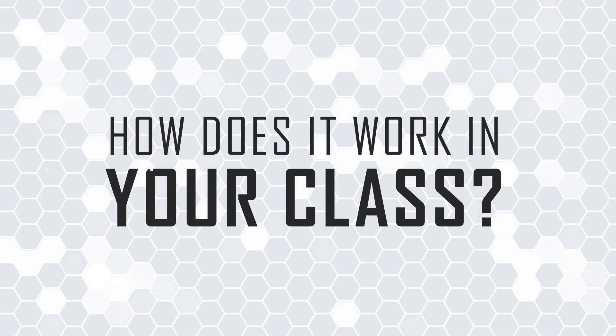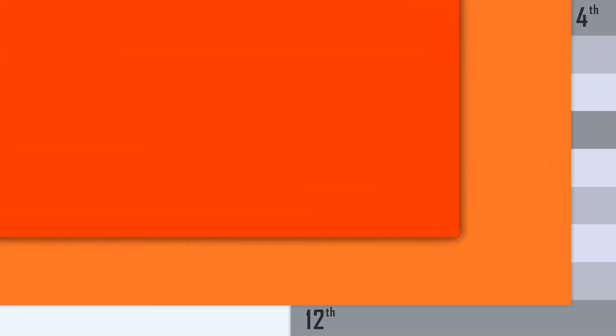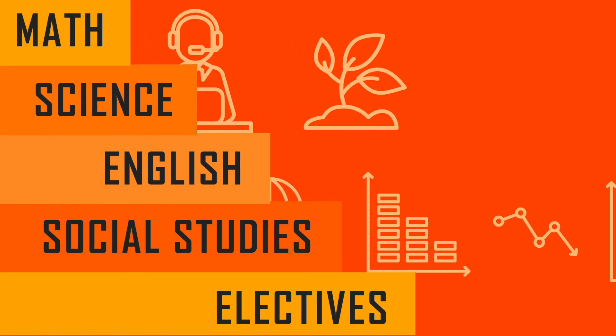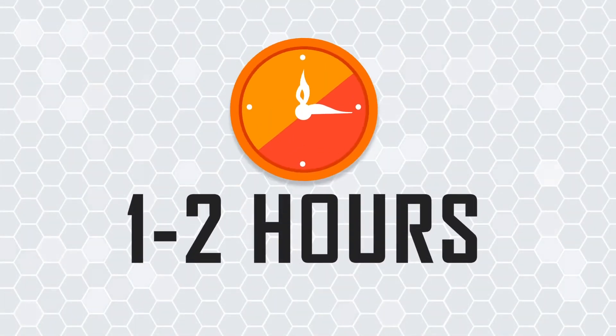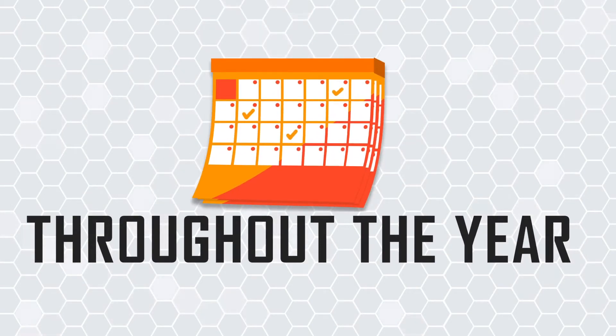So how does this work in your classroom? Quest is designed for fourth to twelfth grade students and can be utilized in most subject areas. Each episode can take between one and two hours of class time, and episodes can be spread throughout the year.